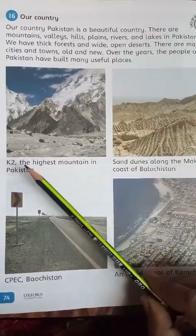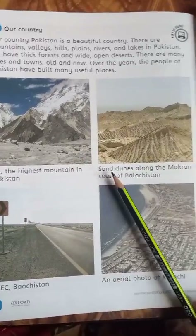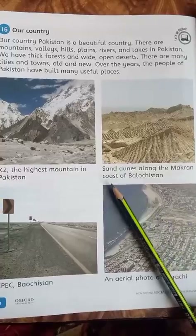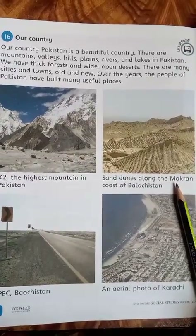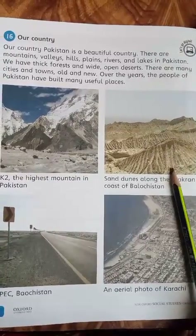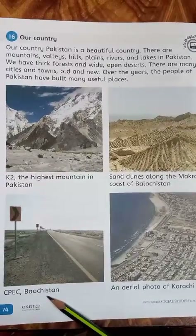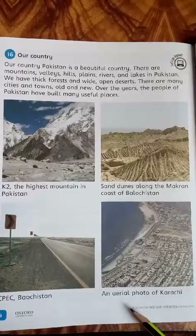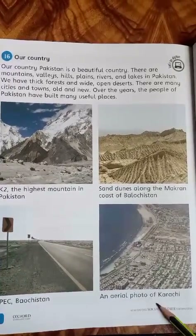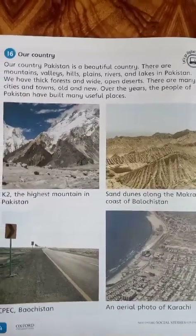پہلی picture آپ کو نظر آ رہی ہے K2 — the highest mountain in Pakistan۔ یہ K2 کی picture ہے۔ Sand dunes along the Makran coast of Balochistan — یہ مکران کی ایک picture ہے جو Balochistan میں ہے، یہ ریگستانی علاقہ ہے۔ یہ CPEC کی picture ہے۔ اور یہ Karachi کی aerial photo ہے — یہ Gwadar کا developed area بھی کہلاتا ہے۔ Next: page 75۔